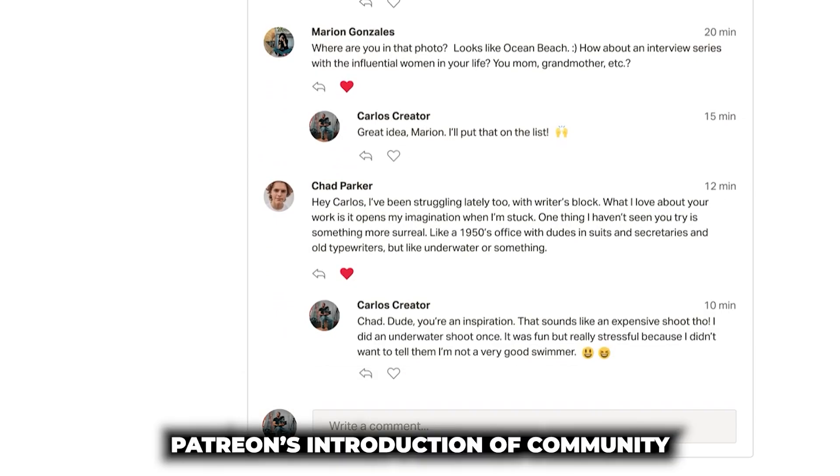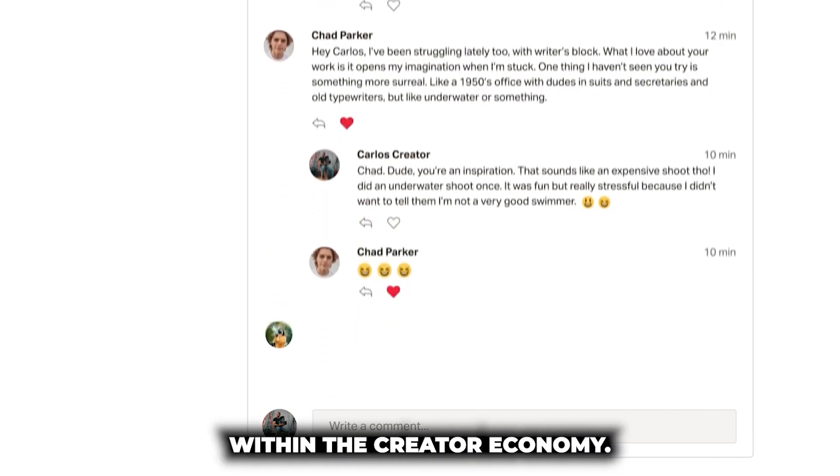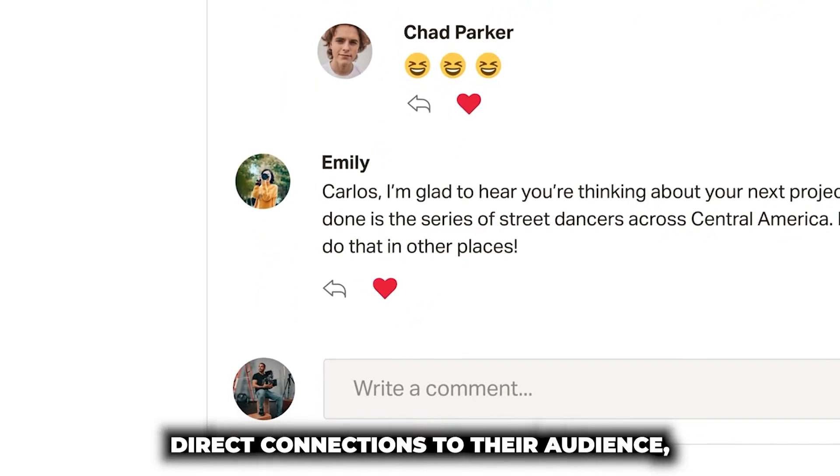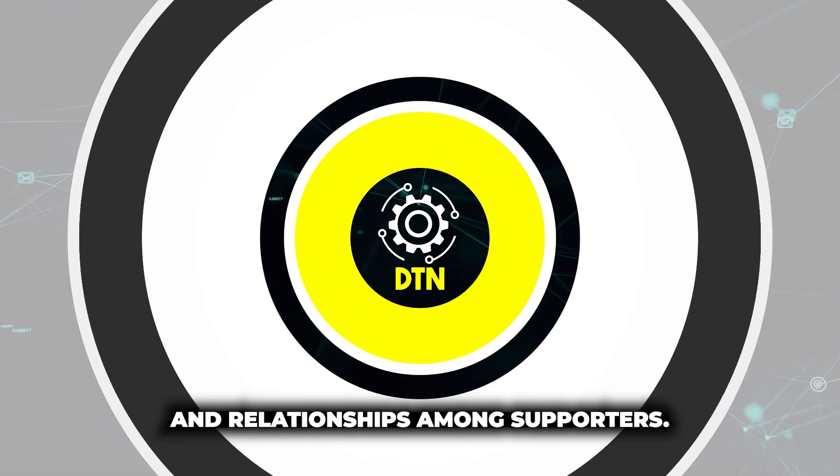Patreon's introduction of Community Chats aligns with its mission to address challenges within the creator economy. It seeks to empower creators with greater control over their business, direct connection to their audience, and the ability to foster authentic friendships and relationships among supporters.